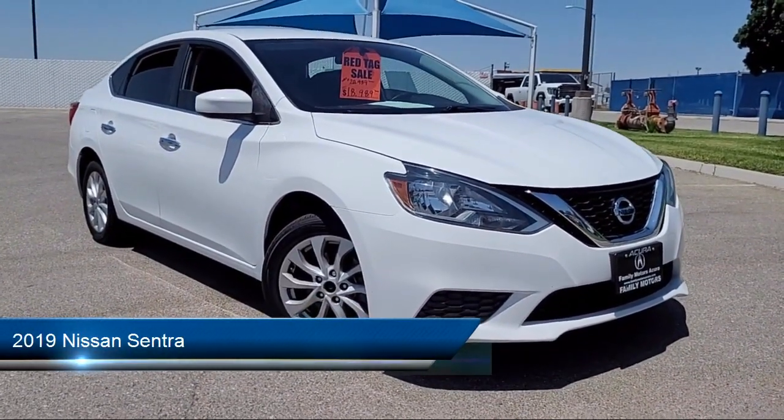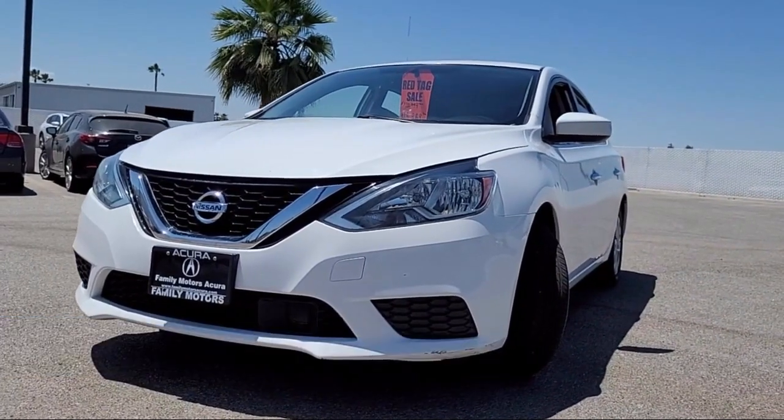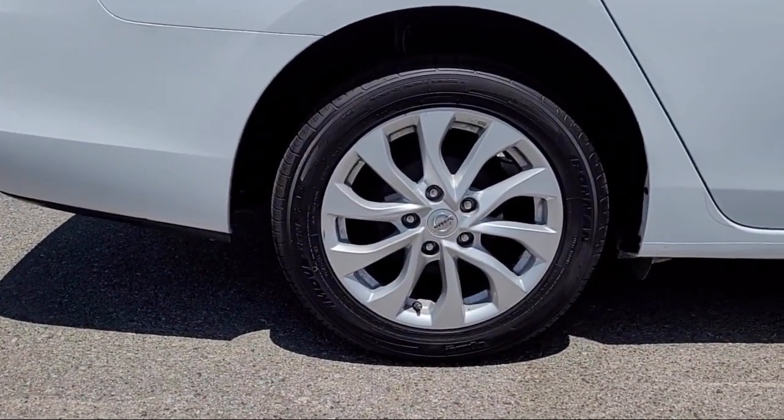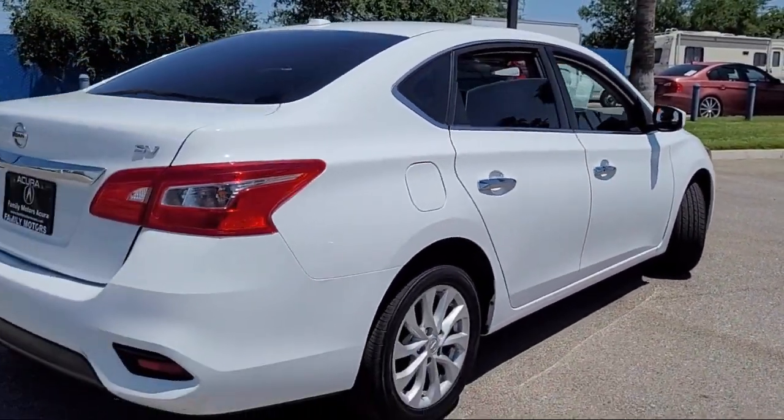It comes equipped with a four-cylinder engine, Bluetooth smartphone integration, MP3 player, leather-wrapped steering wheel, continuously variable transmission, and passenger airbag.